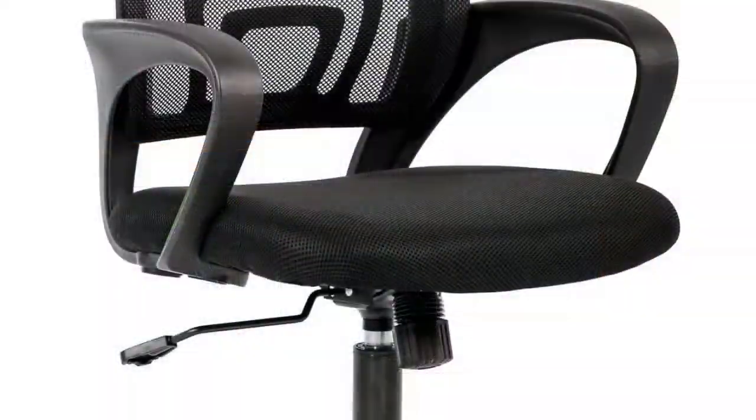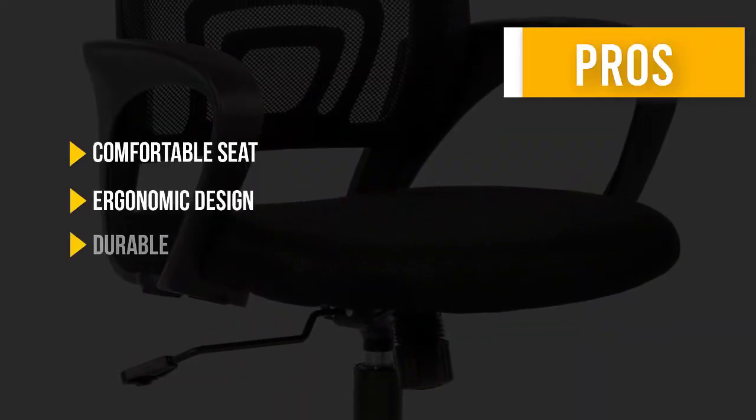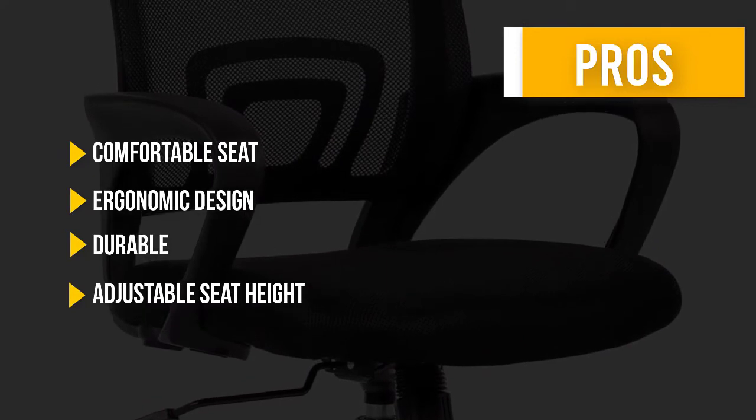The mesh chair is also easy to assemble, with all hardware and necessary tools included. Here are some pros and cons to help you choose the right product for your needs.